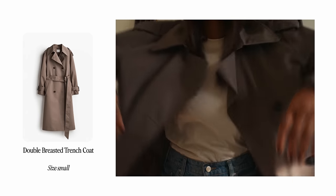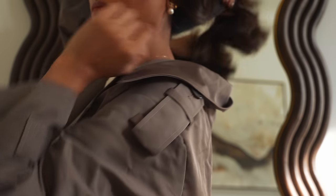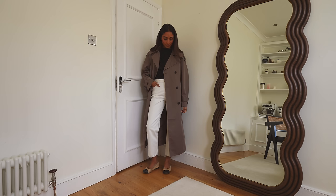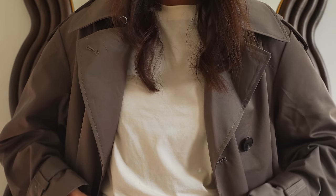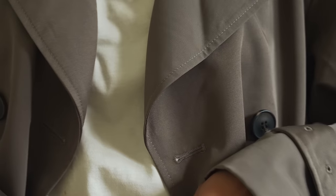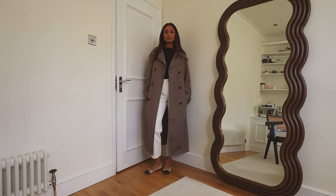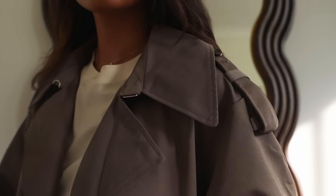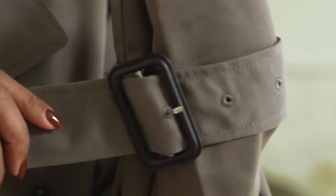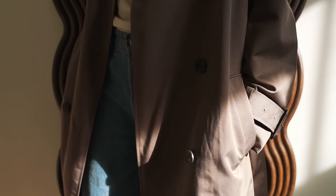An autumn haul would feel empty without a trench coat, and I really love this one because of the mocha color — it's so wearable and autumnal but also quite sophisticated. I have a lot of neutrals in my wardrobe and this complements them so well. A trench coat is perfect to just throw on with minimal effort, and there are so many ways to layer it to elevate an outfit. This one is in a slightly oversized fit, great for layering knitwear underneath, and it has lots of buckles and a belt around the waist so you can structure it and stay cozy.